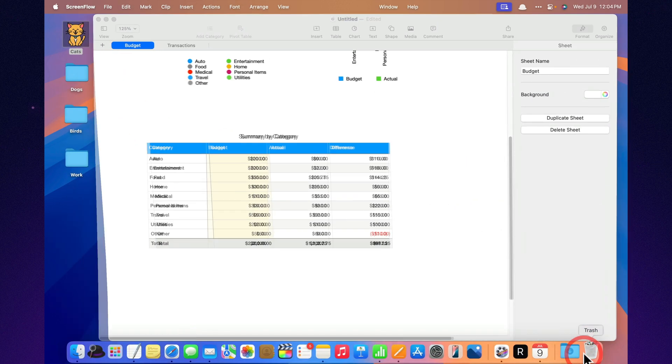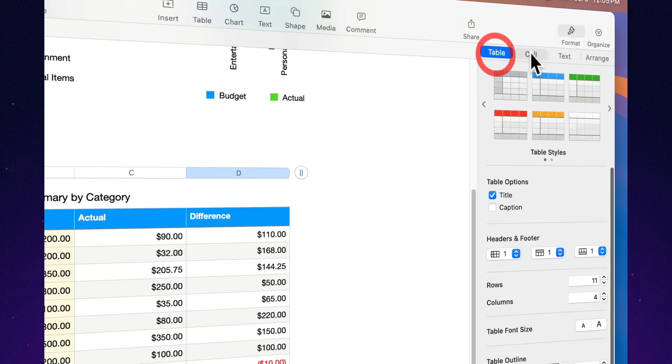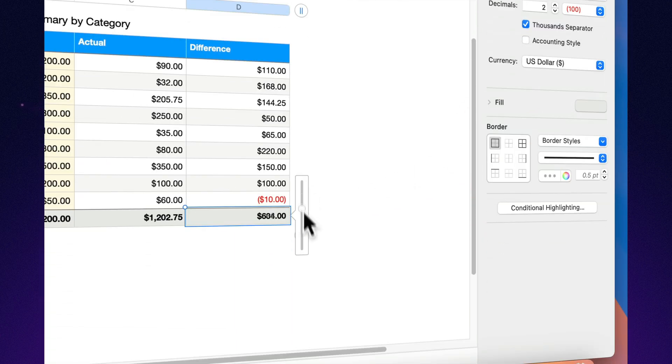Interactive charts. Monthly figures? Just add a slider. Yes, Numbers lets you change values in real time with interactive controls. Excel? It'll politely ask you to recalculate everything by hand. Like it's the middle ages.